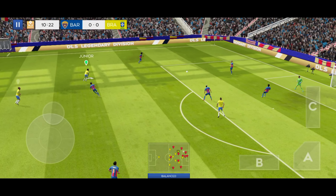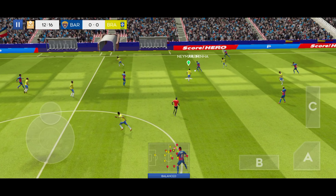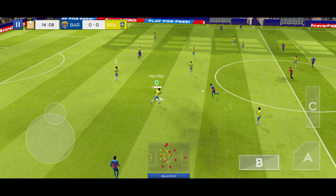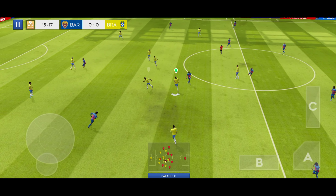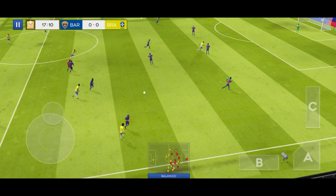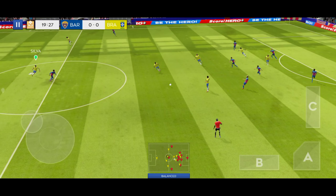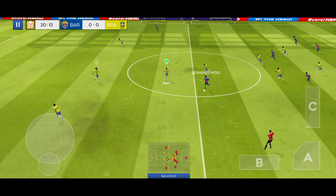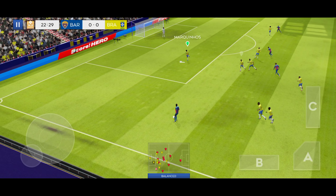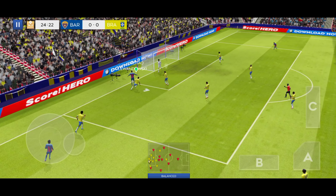A short pass from the keeper. Some really fluid passing on display. Won the ball. The defender regains possession and now they're going to try and break. Great dribbling, moving down the flanks here. And it's opened up here.